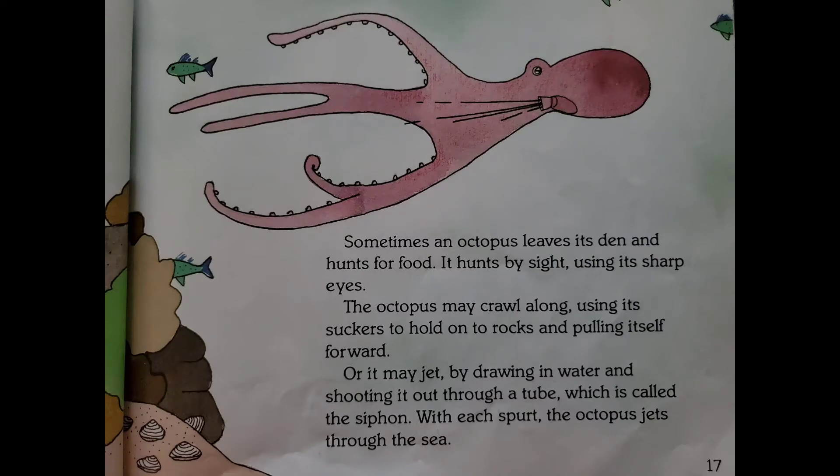Sometimes an octopus leaves its den and hunts for food. It hunts by sight, using its sharp eyes. The octopus may crawl along, using its suckers to hold onto rocks and pulling itself forward. Or it may jet by drawing in water and shooting it out through a tube called the siphon. With each spurt, the octopus jets through the sea.